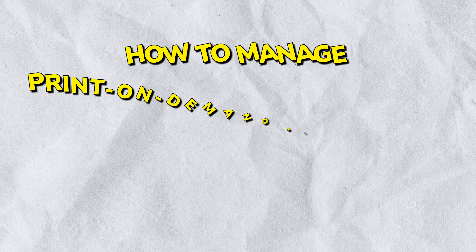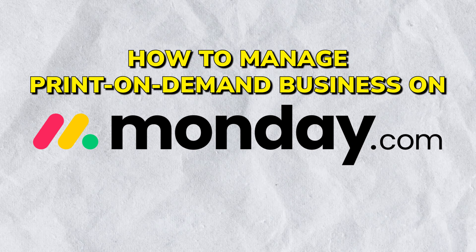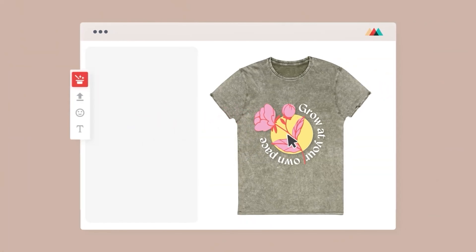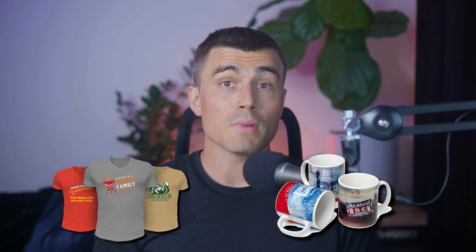Hello and welcome to today's video where we will be showing you how to manage a print-on-demand business on Monday.com in 2024. Print-on-demand is a dynamic business model that turns digital designs into tangible products only after a customer places an order. From custom t-shirts to personalized mugs, this model eliminates the need for inventory and reduces waste.